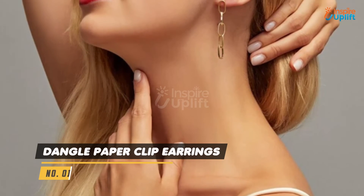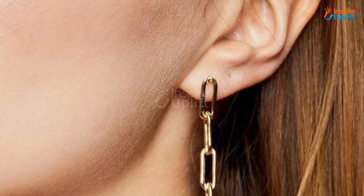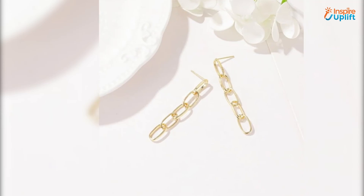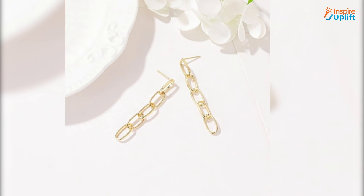At number 1 we have Dangle Paperclip Earrings. Make the minimalistic yet classy style a part of your lover's casual and fancy look with our geometric paperclip earring. This essential accessory of the Wear It Till You Tear It collection is ideal for an easy, well put together outfit.